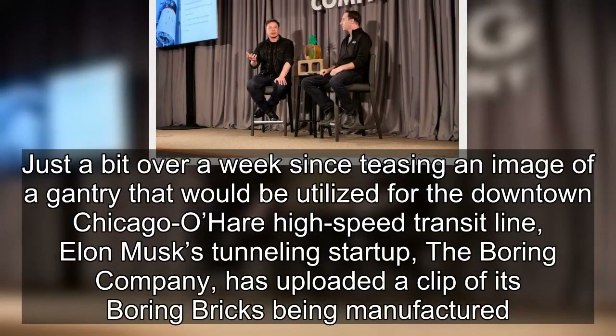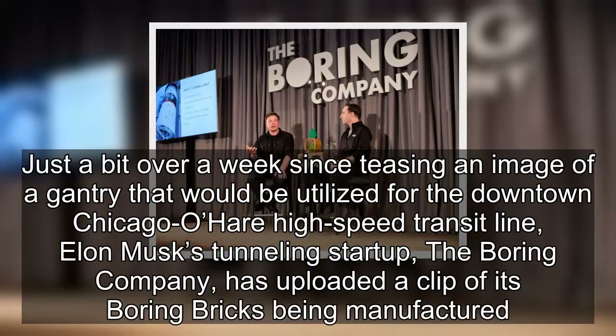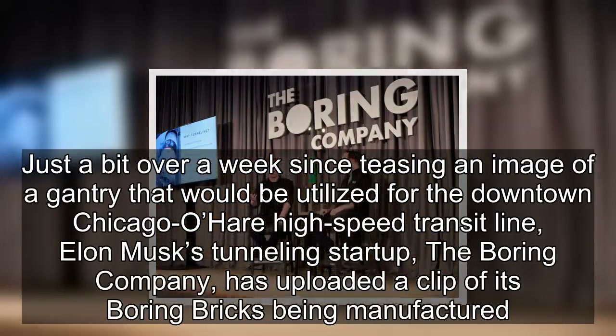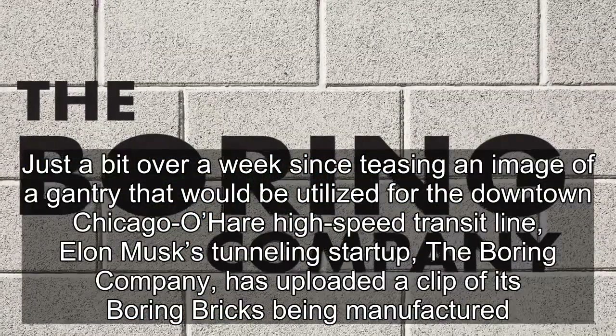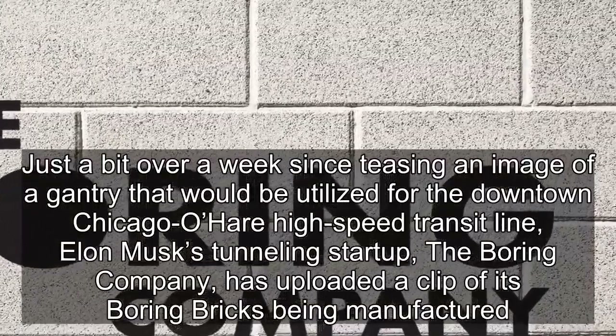Just over a week since using an image of a gantry that would be utilised for the downtown Chicago O'Hare high-speed transit line, Elon Musk's tunnelling start-up, The Boring Company, has uploaded a clip of its boring bricks being manufactured.